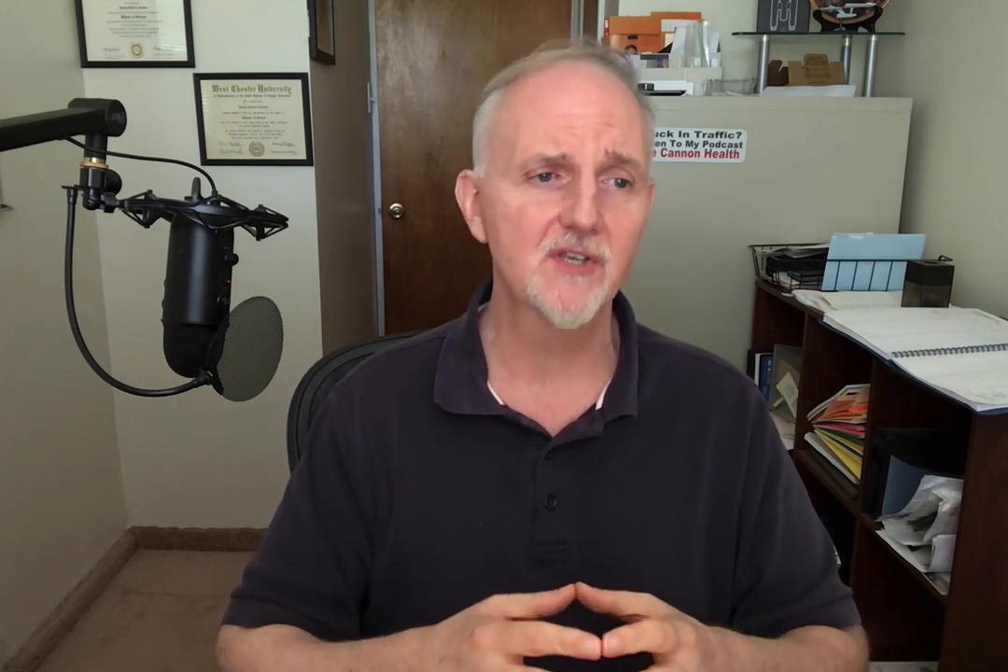As for side effects from GOLO Release, there weren't any really significant side effects reported in their clinical investigation. But when I looked online at review sites, I saw people reporting things like migraine headaches, rapid heartbeat, feeling anxious, and dizziness. Some people even said they gained weight while taking the supplement, which doesn't make sense given the ingredients. That said, this is a popular supplement and I don't think most people will have side effects — especially if you start with less than the recommended dose for at least the first week to let your body adjust.